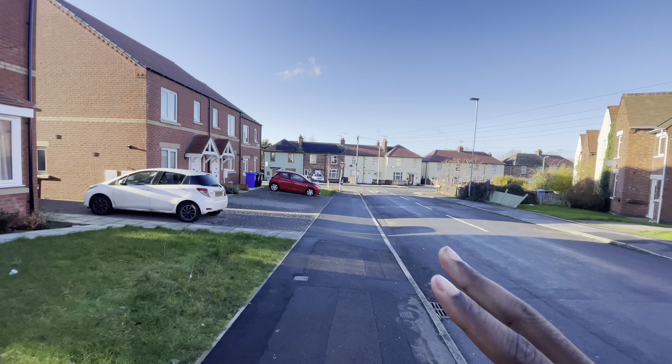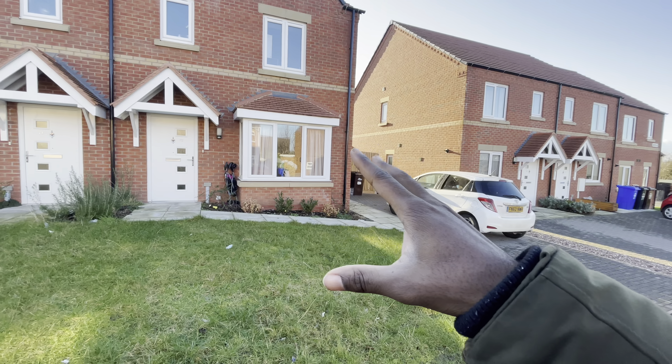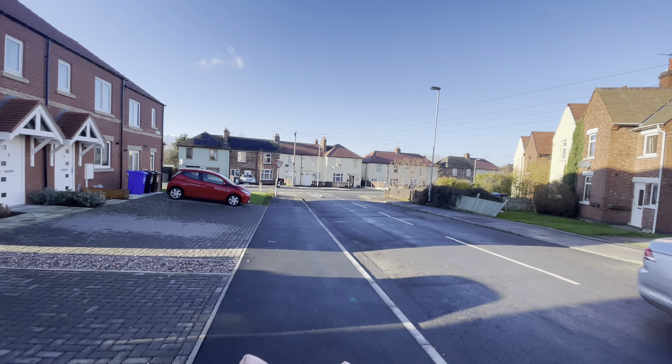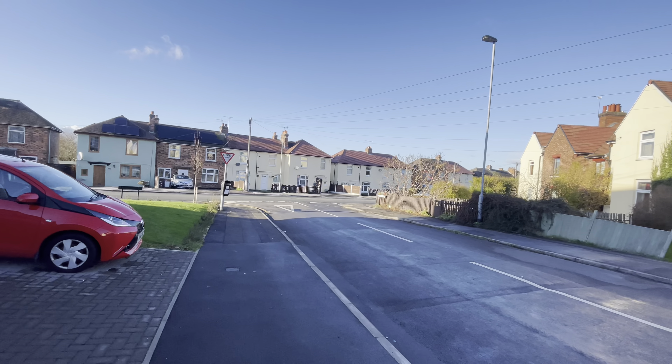This is what you typically see in UK new build houses, and you always have these pop-outs. Gosh, what's the word for these type of windows? I forget. If you know what it is, drop it in the comment section — it slipped my mind right now as I do this video. Like a typical UK street.